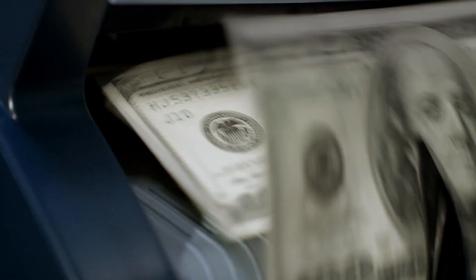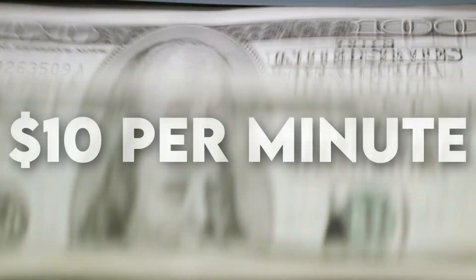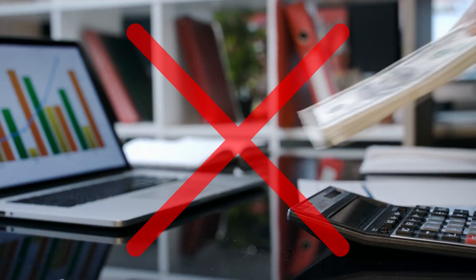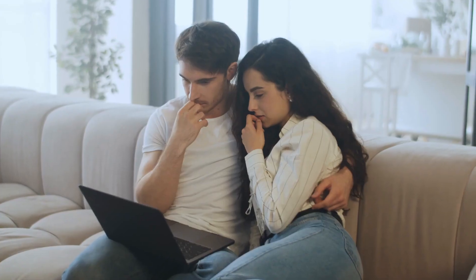What if there's a website that will pay you over $40 for every 4 minutes of work? That equals over $10 per minute and it requires no investment, so anyone can do it. That's exactly what I'm going to teach you inside of this video.